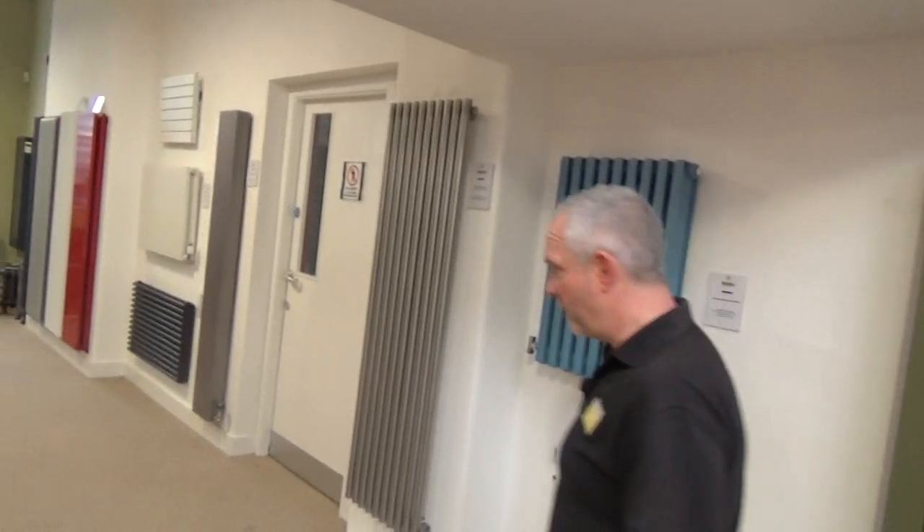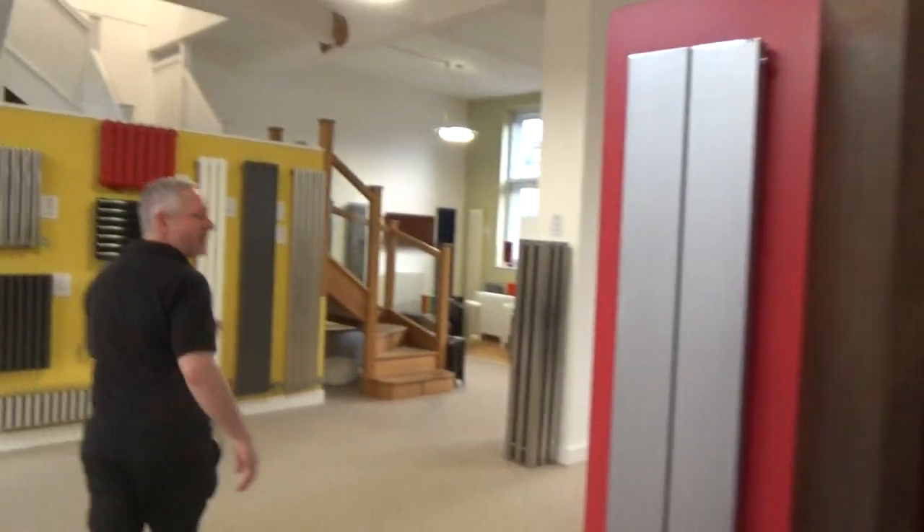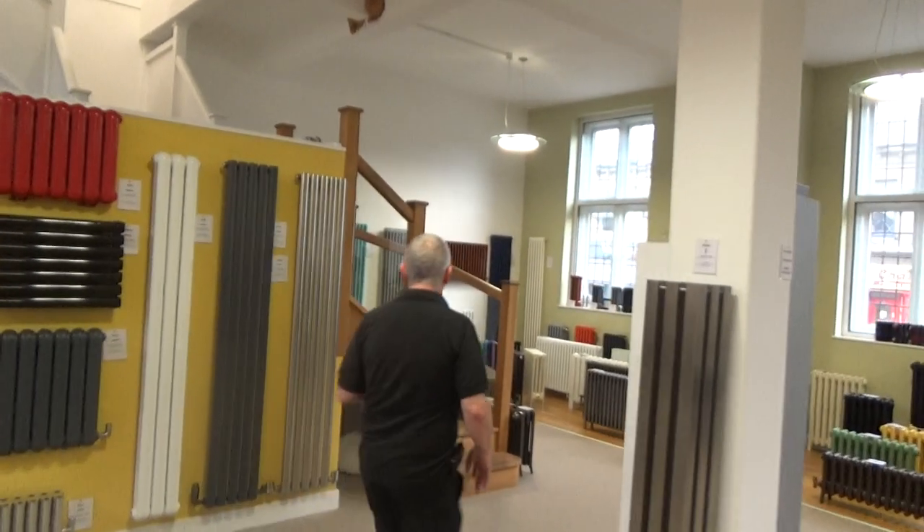That's another example of an aluminium radiator — this is the Retro, for a bit more of a traditional look. If you want a radiator made of a different material type, or maybe a bit more of a traditional look, we've got the Core.